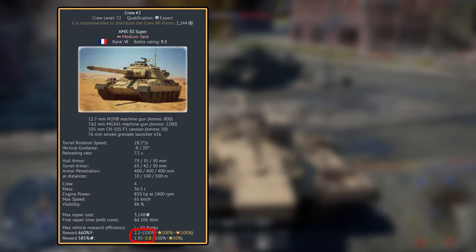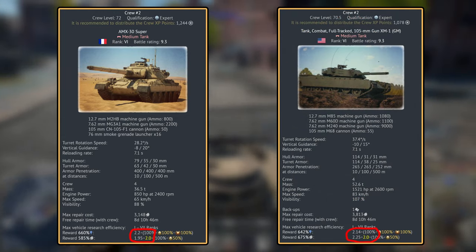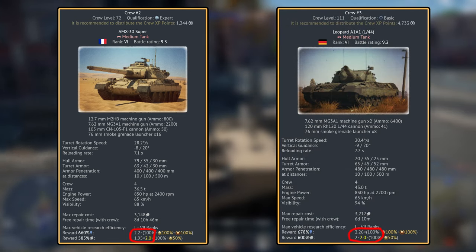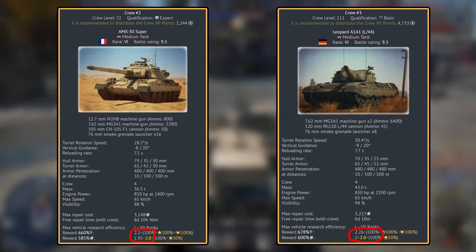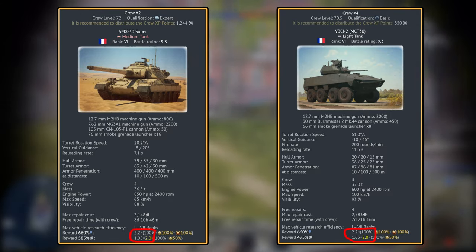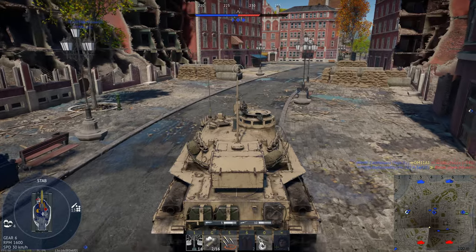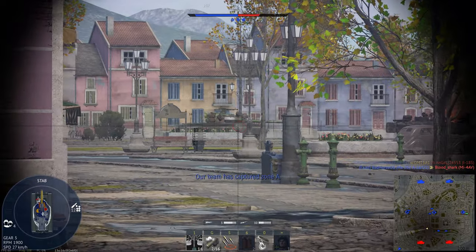We have a base RP modifier of 2.2 and a base silver lion modifier of 1.95. This is identical to the premium Leopard 1A5 in the Swedish tech tree. Compared to the XM1, we have a better RP modifier but a significantly lower silver lion modifier. And compared to the old meta premium, the Leopard A1A1 L44, we have both a lower RP and silver lion modifier. Compared to the much newer French premium, the VBCI-2, we have the exact same RP modifier of 2.2, but we do have a better silver lion modifier, with the new French light tank only giving 1.65. So while both French tanks will equally allow you to grind the French tech tree at a similar pace, you will earn much more money with the AMX 30 Super.